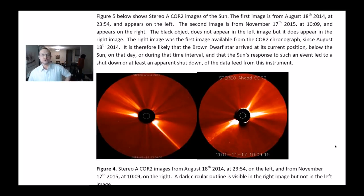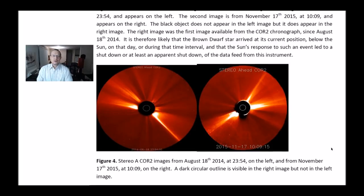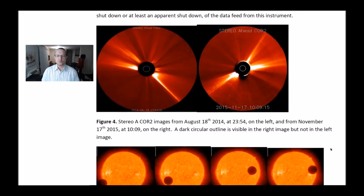This brown dwarf star seems to have appeared in that position in 2015, when a dark rounded shape appeared in Core 2 images. Figure 5 shows Stereo A Core 2 images of the Sun. The first image is from August 18, 2014 at 2354 on the left. The second image is from November 17, 2015 at 1009 on the right. The black object does not appear in the left image but does appear in the right image. The right image was the first available from the Core 2 coronagraph since August 18, 2014, suggesting the brown dwarf star arrived at its current position below the Sun during that time interval, and the Sun's response may have caused a shutdown of the data feed.